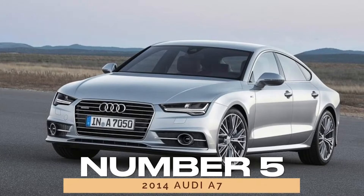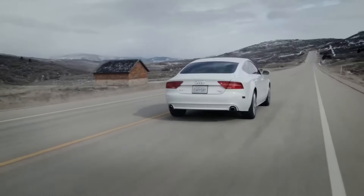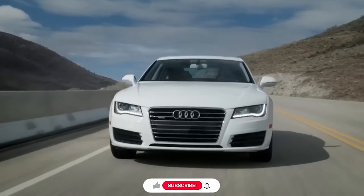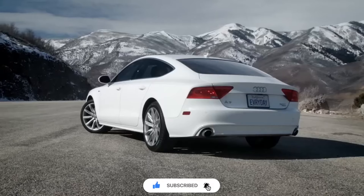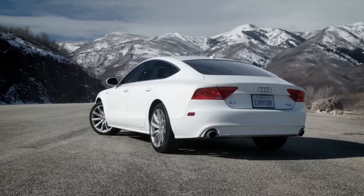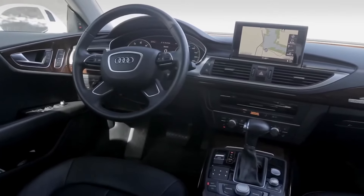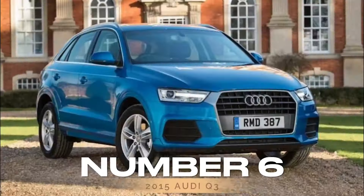Number 5: 2014 Audi A7. With its distinctive lift-back design and advanced features, the 2014 Audi A7 commands attention on the road. Its reliability score of 85/100 speaks to its durability and performance, making it a sought-after choice among luxury sedan enthusiasts. With cutting-edge technology and timeless style, the A7 remains a standout in its class.